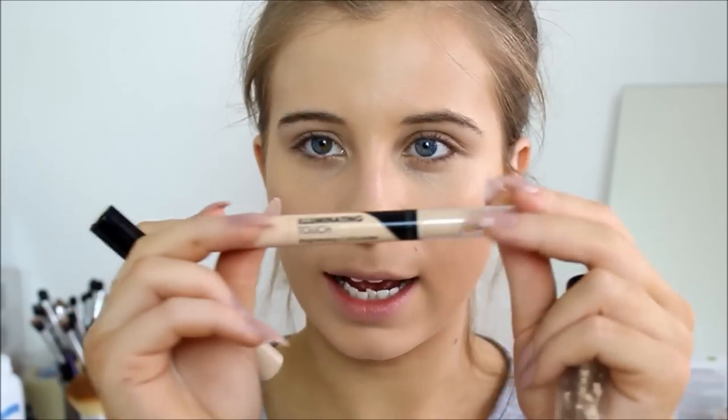For under-eye concealer I use similar products. I use the MAC Pro Longwear but this time in NW15. I don't have much left, so if I can't get enough out I usually use the Collection concealer in number one Fair, and also the Collection Illuminating Touch concealer in number one Naked. I'm just going to combine the three and make some situation underneath my eyes.